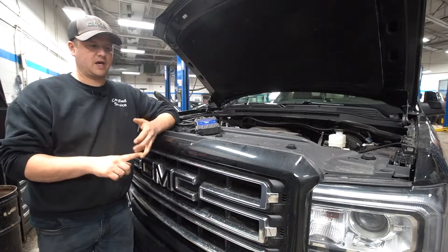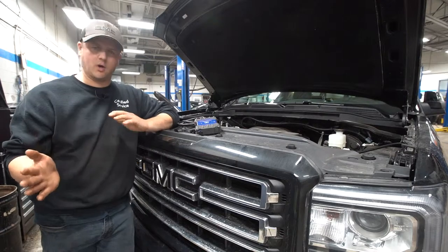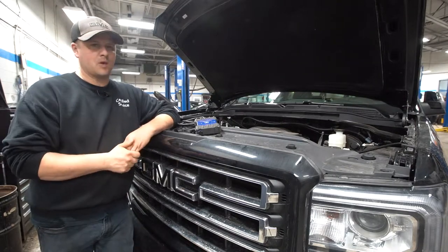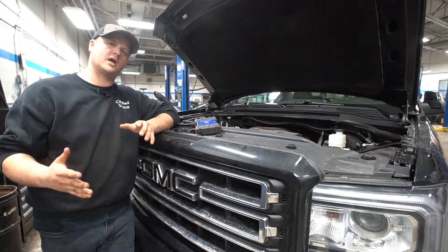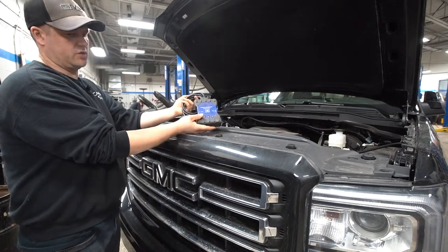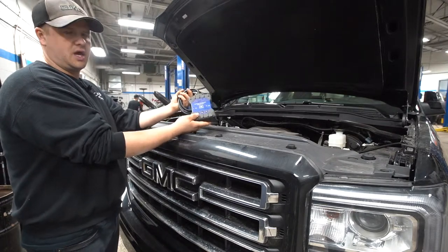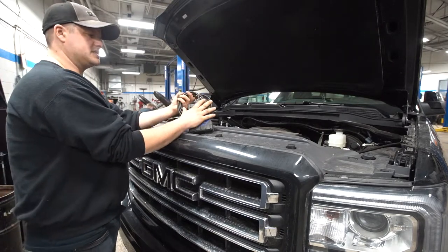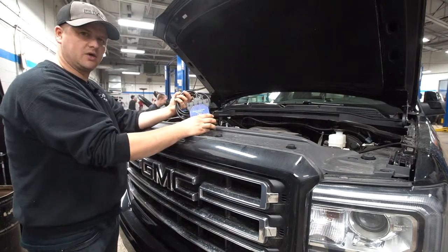My next step — because of the year of the vehicle — we have three scan tools here. We have our older scan tool which covers 2012 and older, and then we have our newer scan tool which does 2012 and up, both for GM vehicles. We also have a Launch, which is our aftermarket scan tool that allows us to work on every other make and model. This here is the newest GM one. The vehicle I'm working on today is an '18, so obviously I'm using the new one. It's wireless and connects to my laptop.